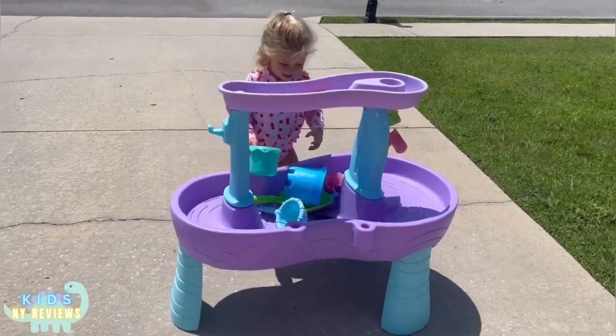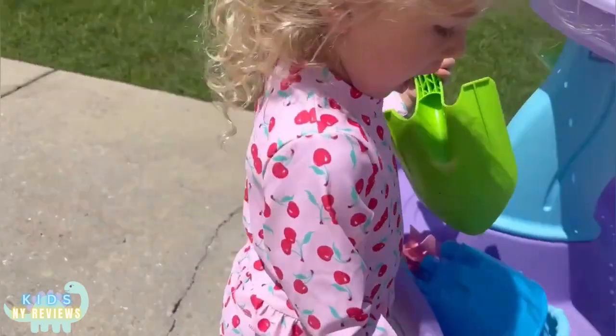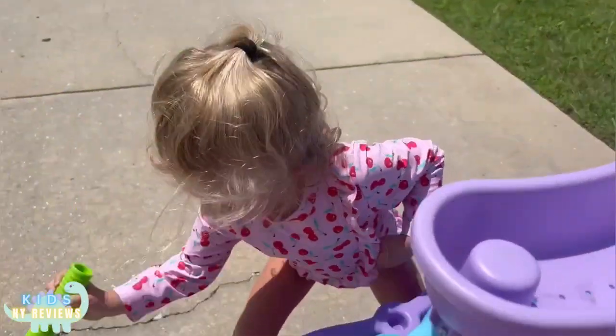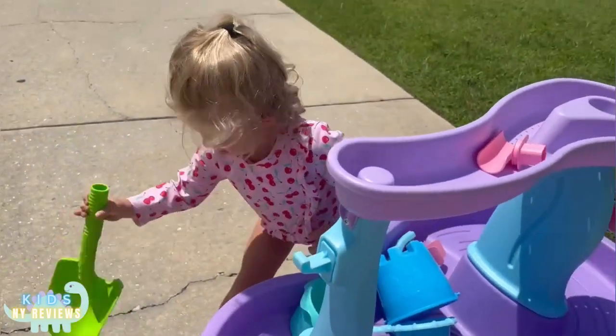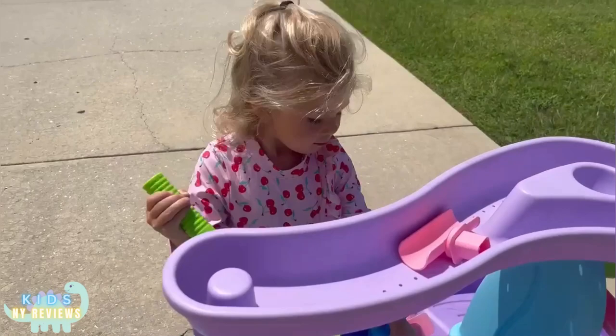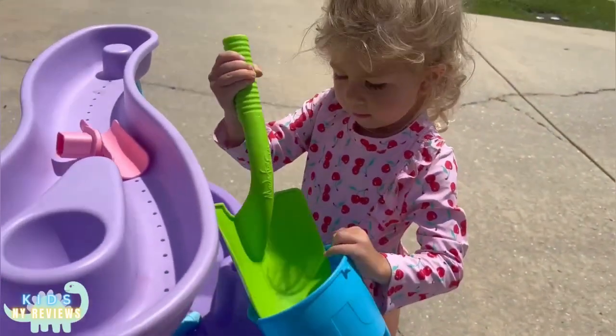Hi! Today we wanted to show you this awesome bathing suit outfit that we got. It has beautiful cherry 3D printed on it and it is UPF 50, so it will keep your baby's delicate skin just how it needs to be.